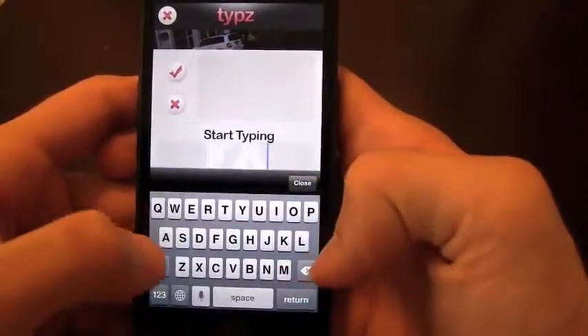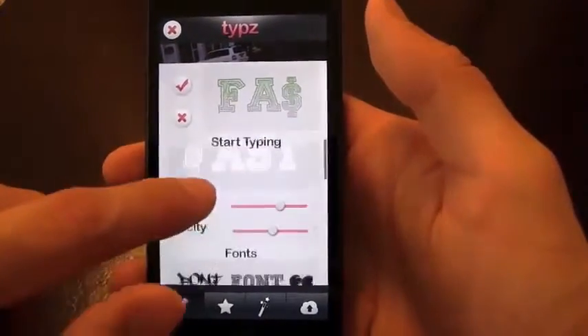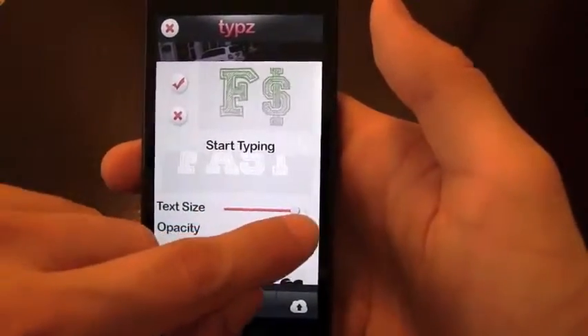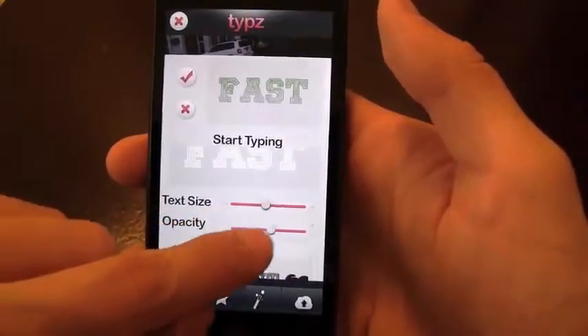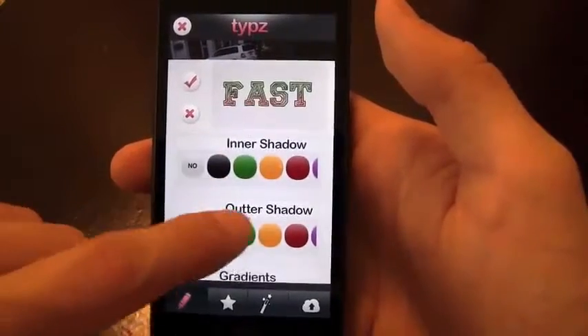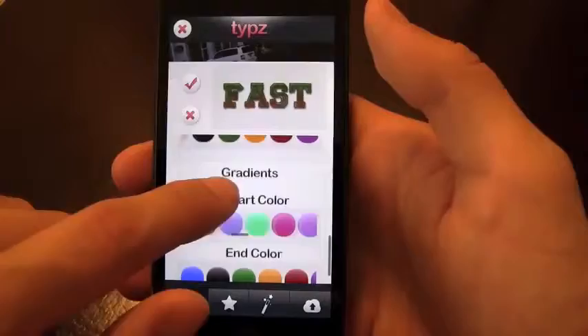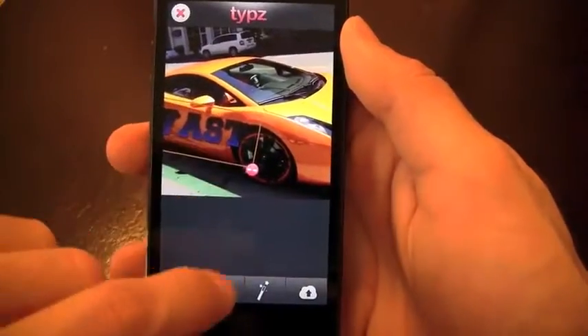So we'll start typing here. We've got the money sign on this one, which goes well with this because it is the Lamborghini. Text size — we'll make it like that. Opacity — let's make sure everything looks good. Like I said, limitless possibilities. The sky's the limit with this. You've got outer shadow, gradients, whatever you want. I think it'll look cool right on the car itself.